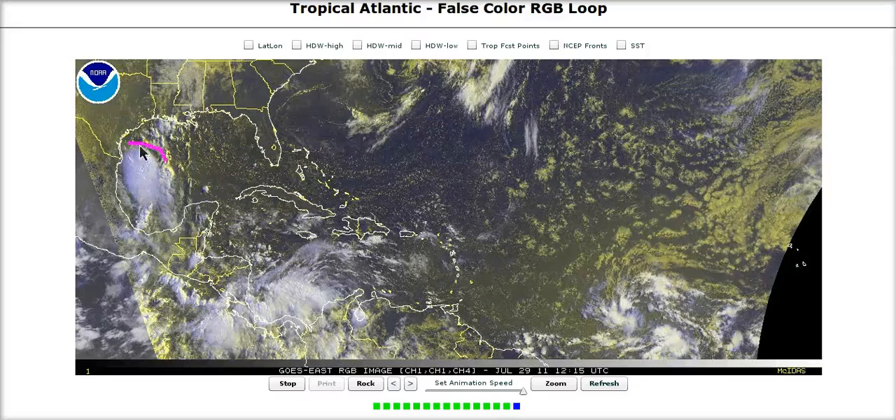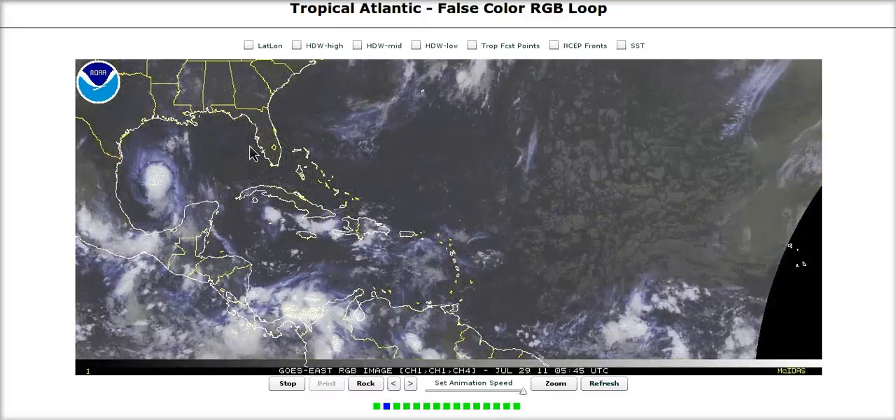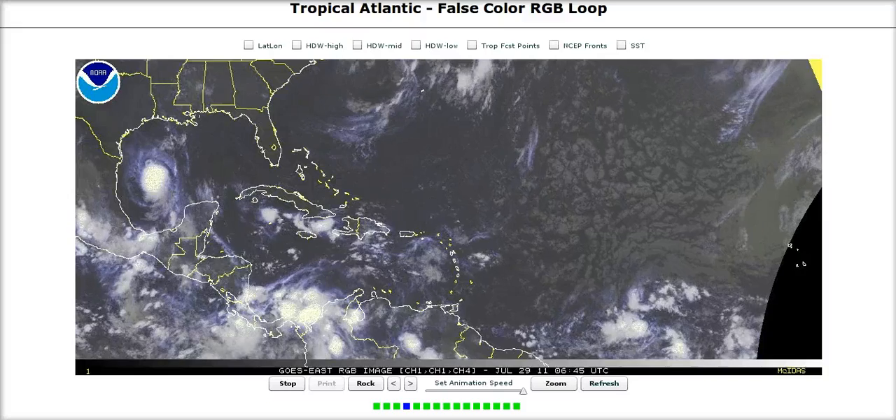Right now we are focusing closely on Tropical Storm Dawn in the northwest Gulf of Mexico, about 12 hours — give or take a couple hours — away from landfall in southern Mexico, and we're going to turn right into this storm right now.